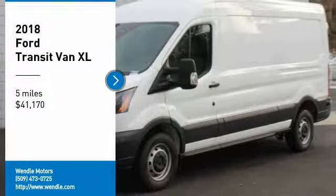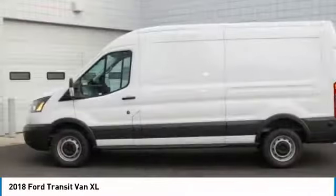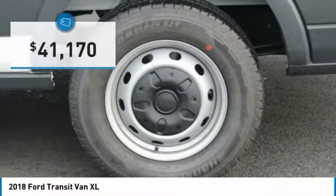This 2018 Ford Transit Van XL is Oxford White with a pewter interior. This Ford Transit Van XL comes with great features including backup camera and keyless entry.